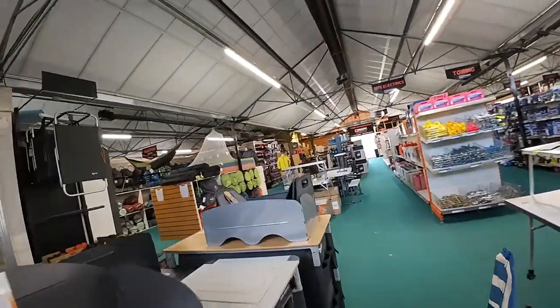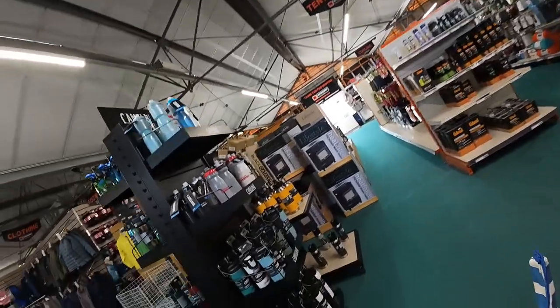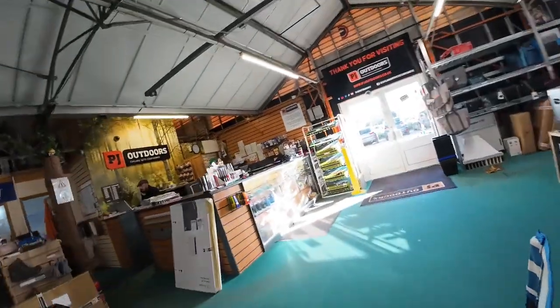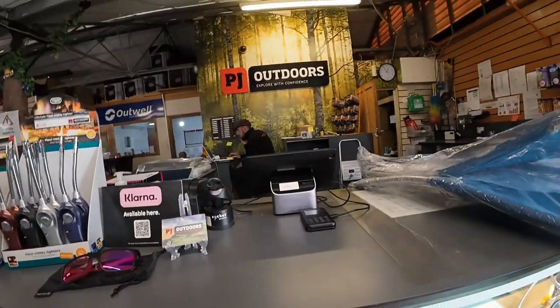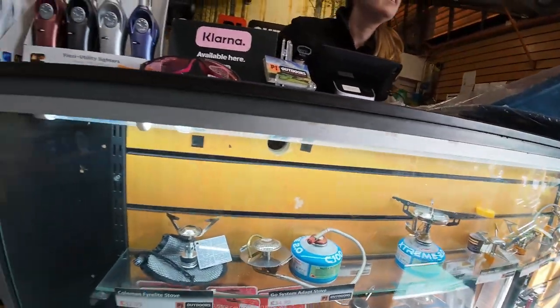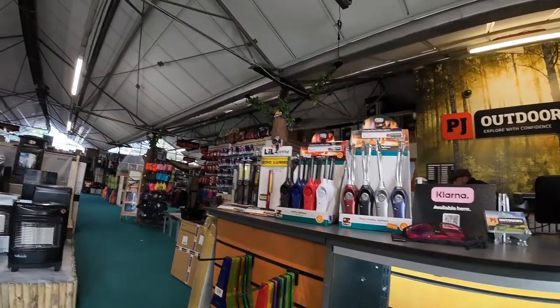They also do electronics — I saw solar chargers and power banks in the shop. When you're in a different country or traveling, you want to make sure you stay connected. And if you want to enjoy your favorite tunes in the wilderness, speakers are also available. Here's me checking out at the till with my chairs.